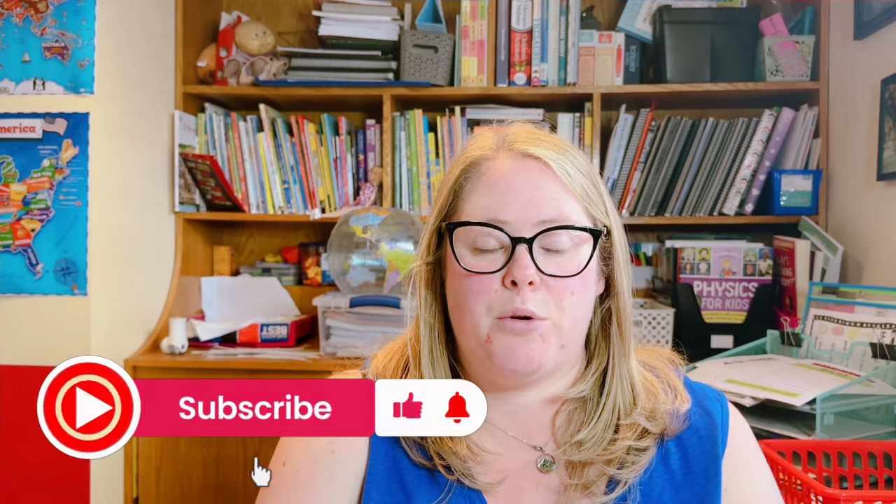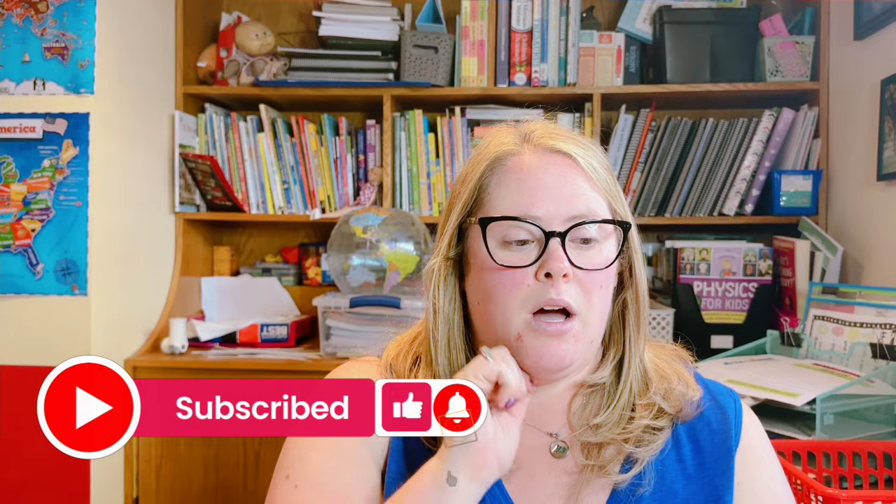Hey guys, welcome back to my channel. If you're new here, I'm a homeschool mom to an only child going into fourth grade. Today I want to show you what I came across that I'm going to incorporate in different ways throughout my homeschool year to incorporate some type of history. So if that is something that interests you, please keep watching.